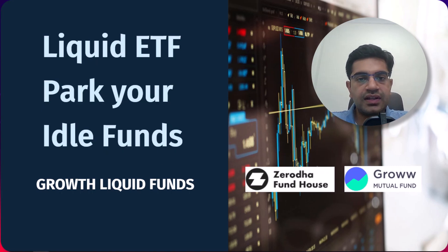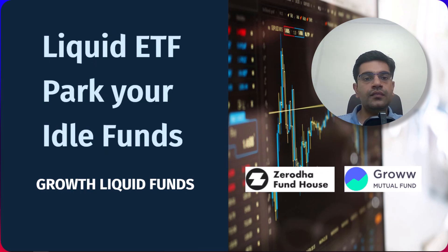Liquid growth ETFs are designed to help manage your idle funds efficiently. Instead of letting your money sit in a savings account earning minimal interest, these ETFs allow your funds to work for you while still being easily accessible whenever you need them. Imagine having your money invested in something that offers growth potential but is also super liquid. In this video, we will explore the benefits of liquid growth ETFs, how they operate, and how you can incorporate them into your investment strategy to make the most of your idle funds.